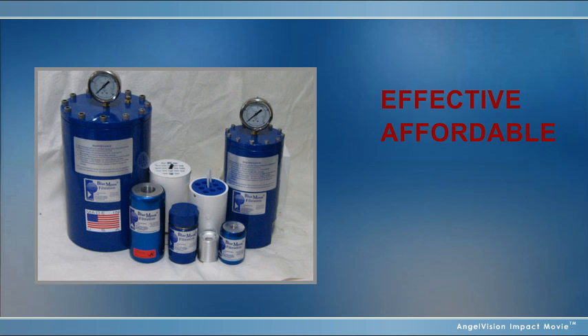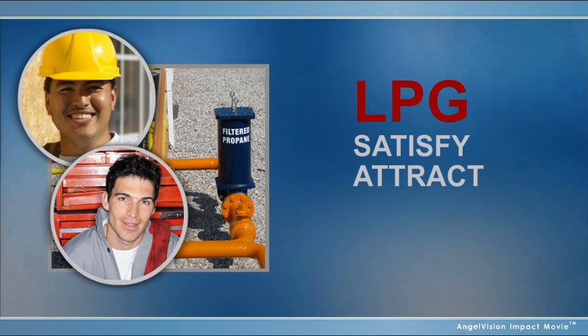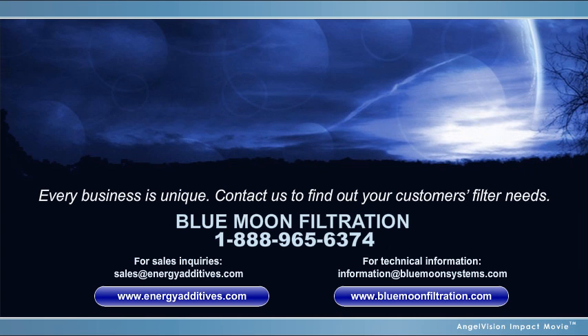Effective. Affordable. Innovative. LPG fuel quality assurance you can trust to satisfy your current customers and attract new ones. For today's most advanced filtration system, choose Blue Moon Filtration. Every business is unique — contact us to find out your customers' filter needs.